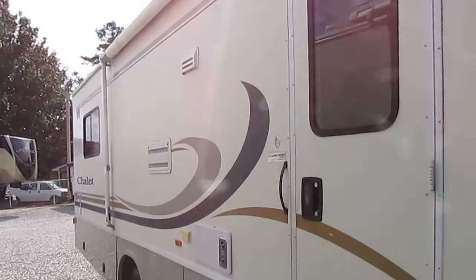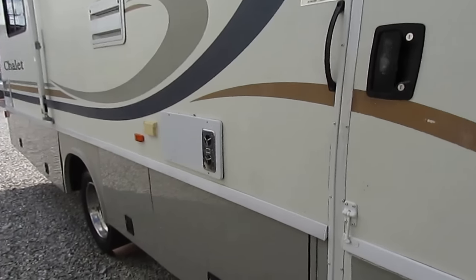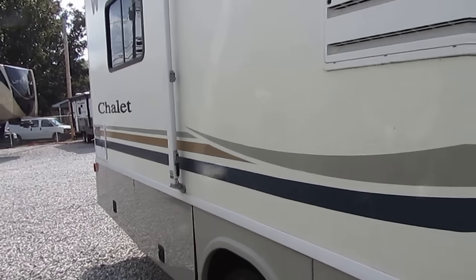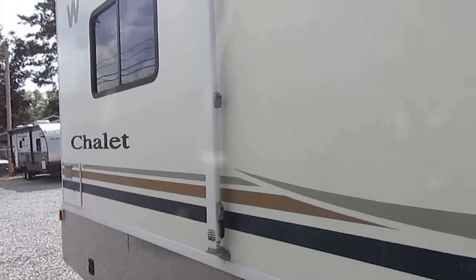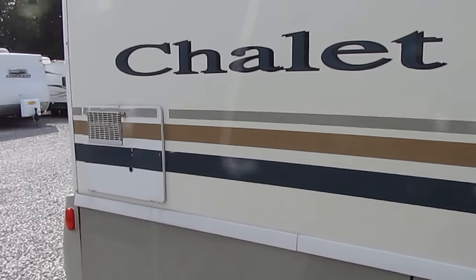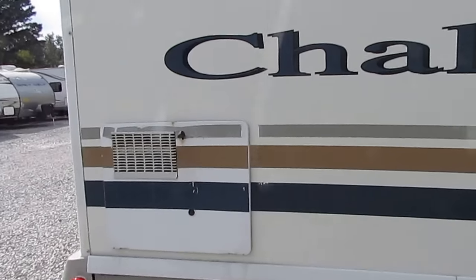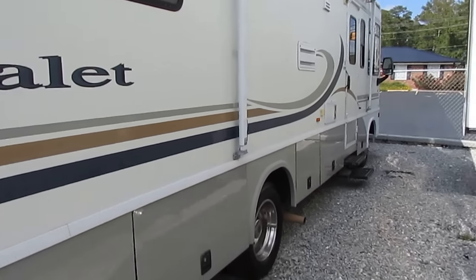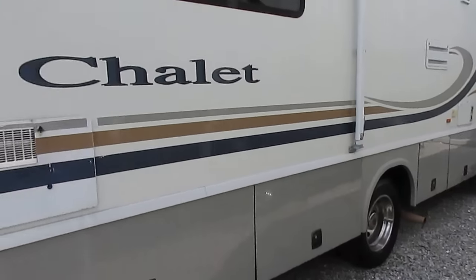Another thing I like about Winnebago is they're one of the few brands that have a standard low-maintenance fiberglass roof. Not rubber that you have to spend several hours every year maintaining, but fiberglass. It takes about 30 minutes to do your yearly maintenance. Very easy to take care of — it's going to last you a lifetime if you take care of it.